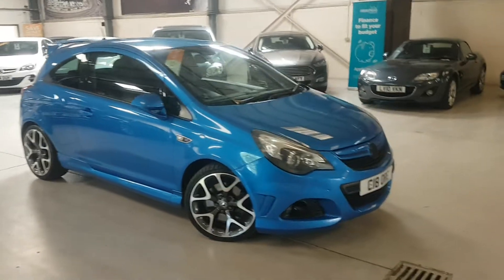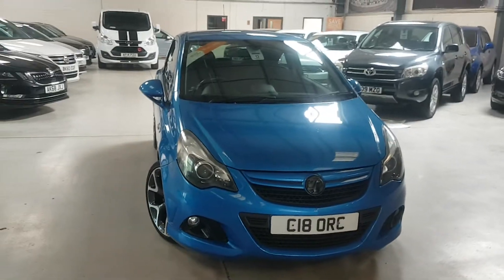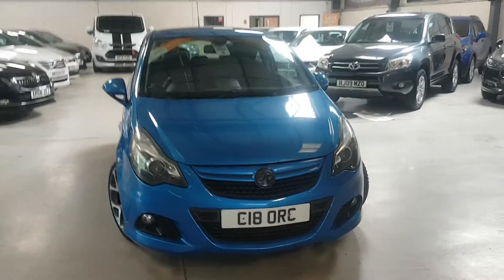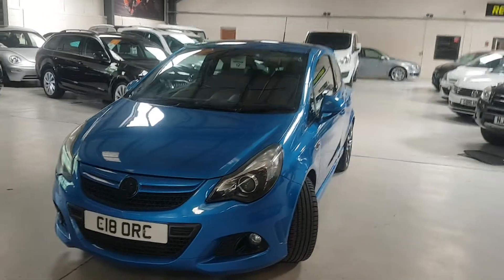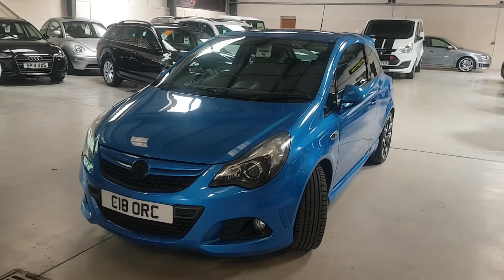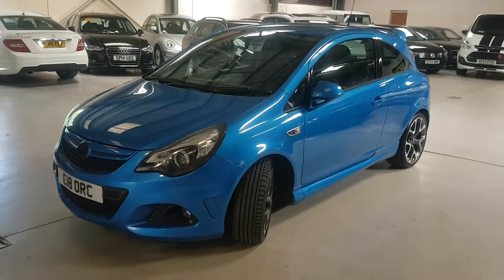Just the one owner from new with full main dealer history up until the penultimate one. We've also got the cam belt all been done. So the car is ready to go. RAC National Parts and Labour Warranty.